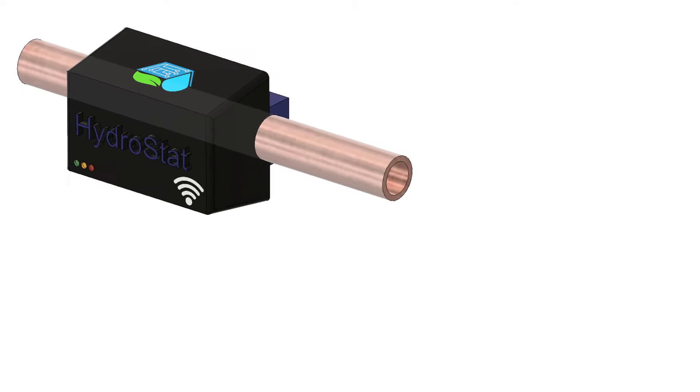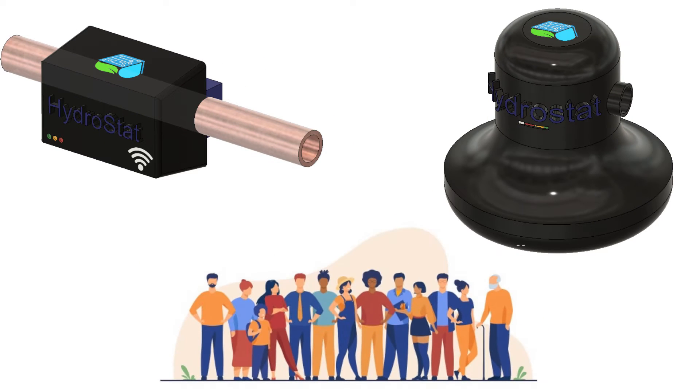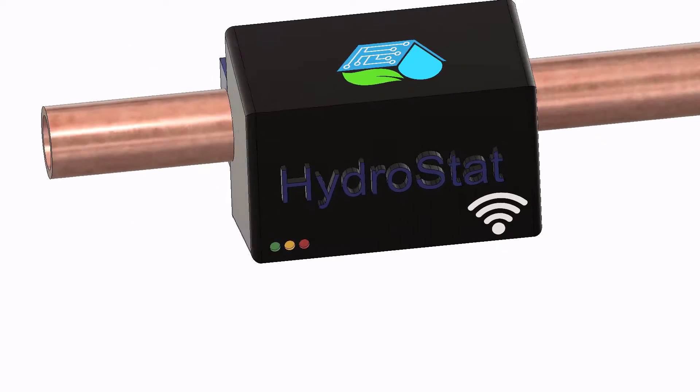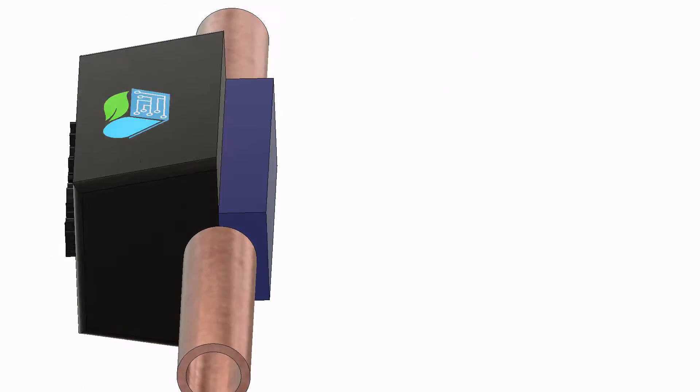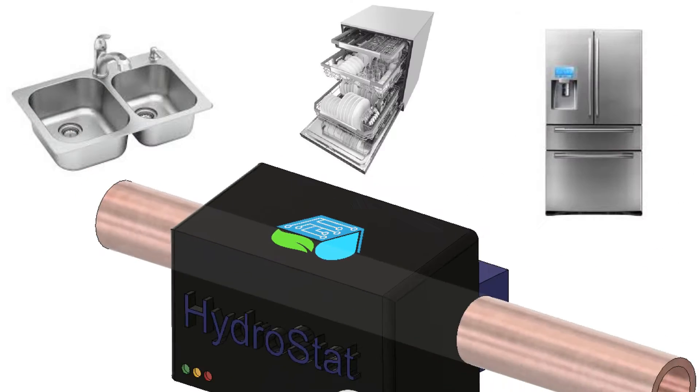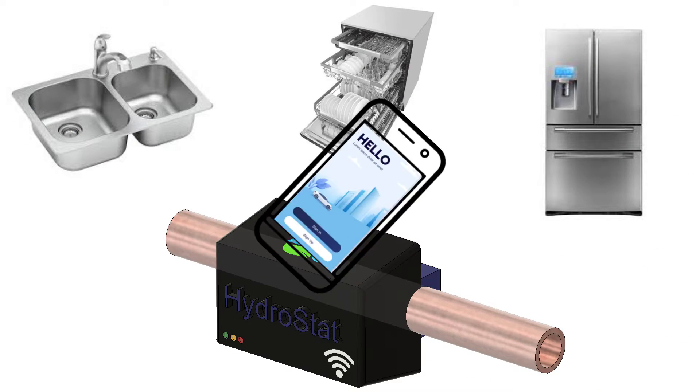Hydrostat monitors, conserves, and connects, all in one simple-to-use cross-platform app. Hydrostat can track your water usage by simply attaching a system of interconnected modules to water-using appliances, all easily monitored from your phone.